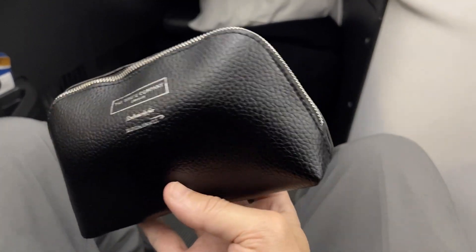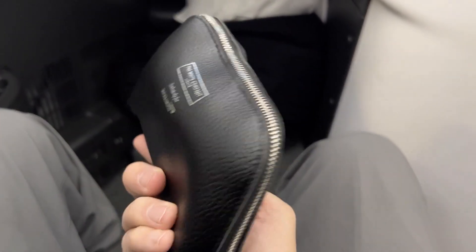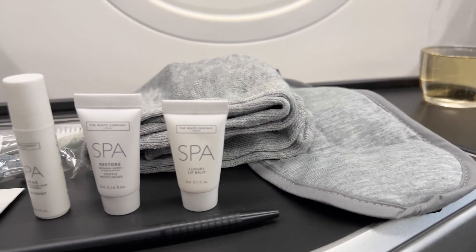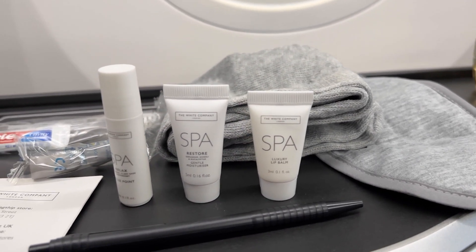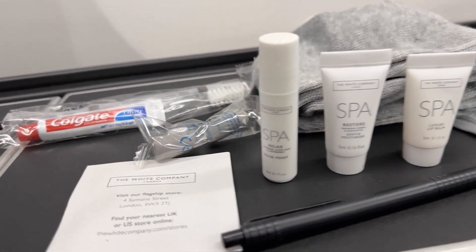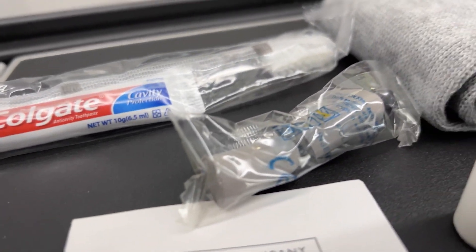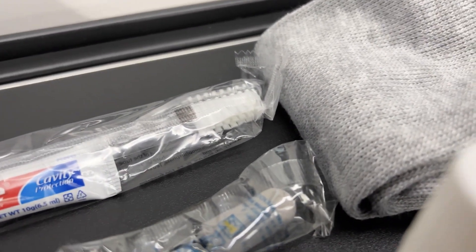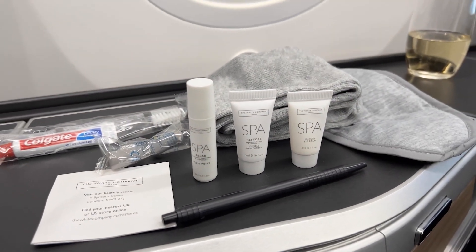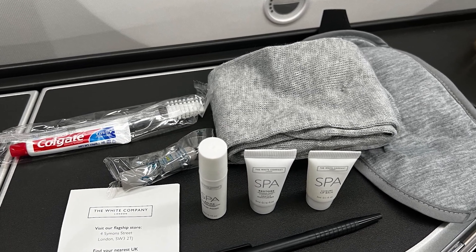Every business class or first class on these airlines seems to have an amenity kit — Alaska doesn't. You get an eye mask, socks, lip balm, moisturizer, a little scent, a pen, a toothbrush and toothpaste, and earplugs, but no little case for it — first class has that. Overall it's a decent setup, you get a few nice things, and it works.